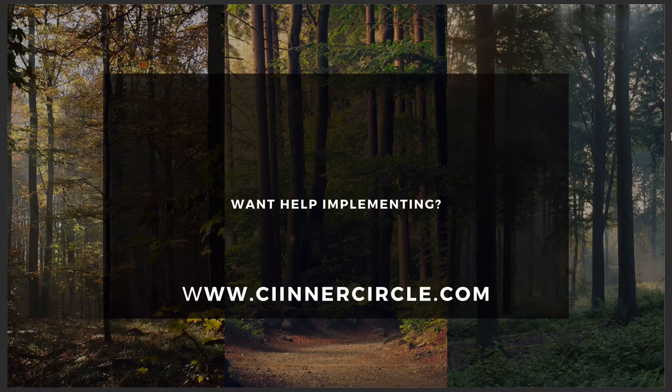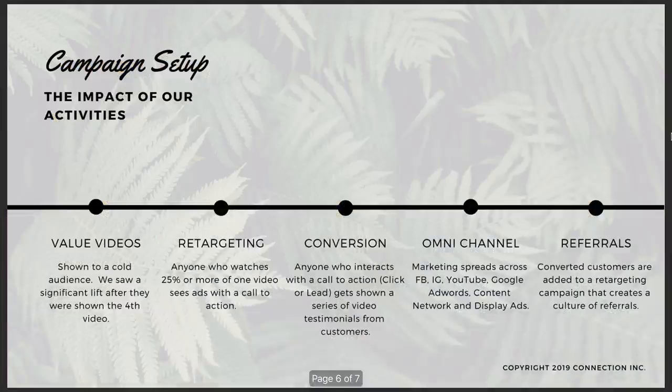If that's not an avenue you want to go down, I suggest you head on over to CIInnerCircle.com — that stands for Connection Incorporated InnerCircle.com. That's a brand new monthly membership where I'm publishing a newsletter with findings like this in it, and a campaign framework every single month for you to implement in your business to get more customers from online marketing. Much of what I teach in those campaign frameworks is how to properly structure your advertising campaigns from the very beginning so you don't waste money or budget. This is a screenshot of one of the pieces of content from this month's newsletter, which is an overall five-step process for how you should approach all of your online marketing — and it starts with the value videos: you show valuable videos like this one to a cold audience.